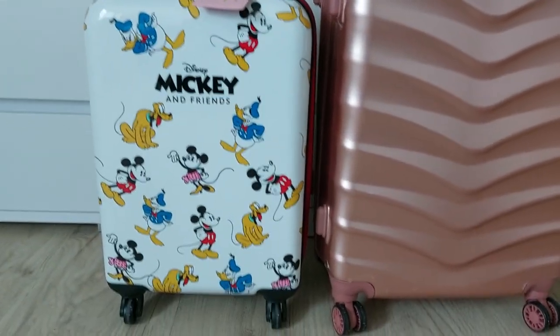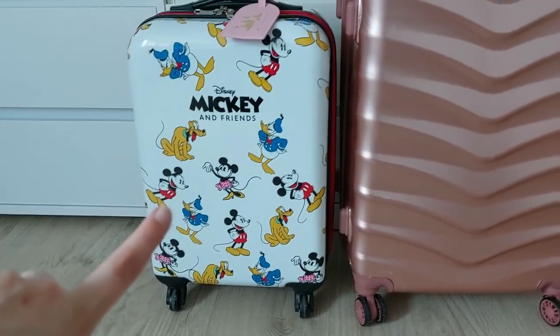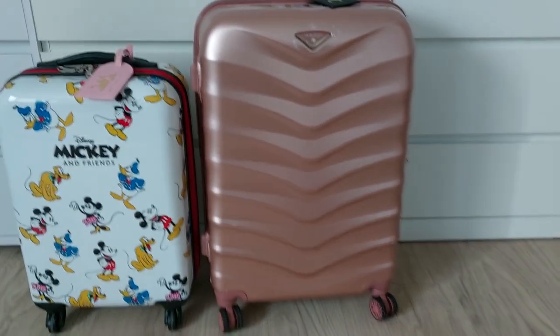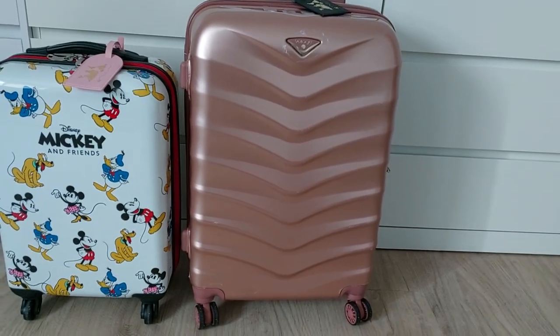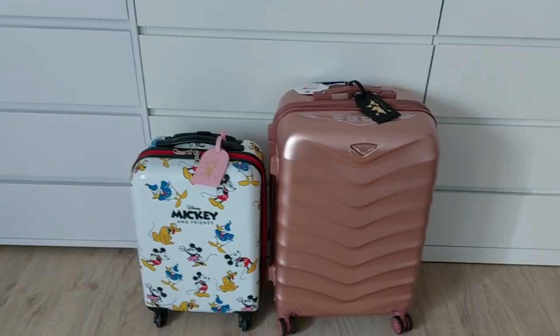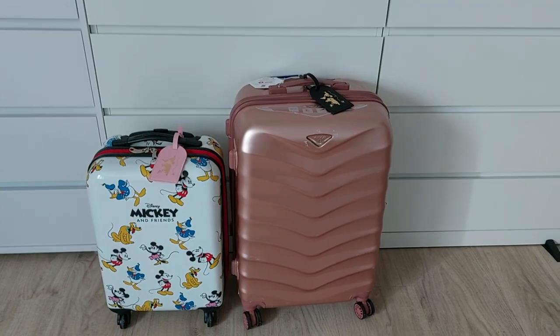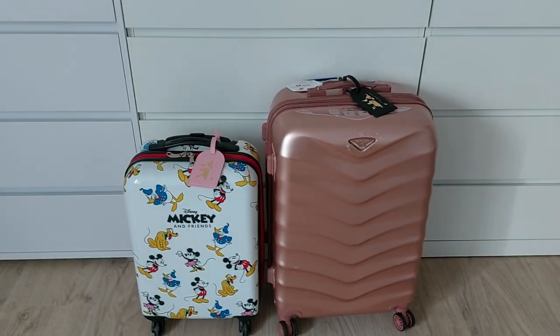I'll start with showing you guys my cases. These are the two cases I'm taking with me. This one here is my Mickey and Friends Disney suitcase which I bought from Primark a couple weeks back. And then I just have this rose gold suitcase which I bought off Amazon at some point. This is going to be my carry-on case and then this is going to be checked luggage.